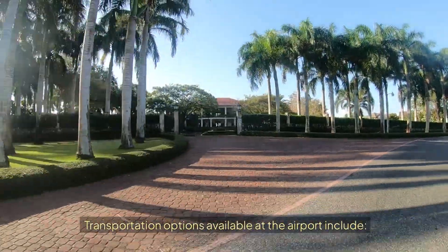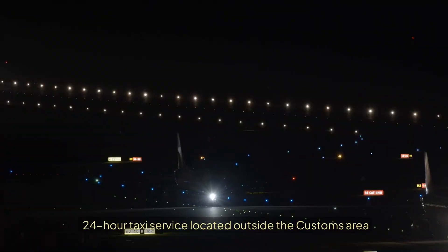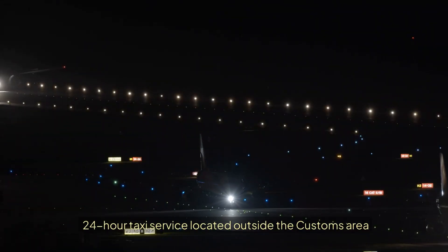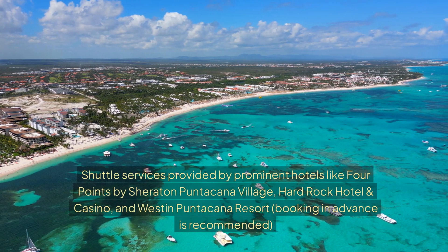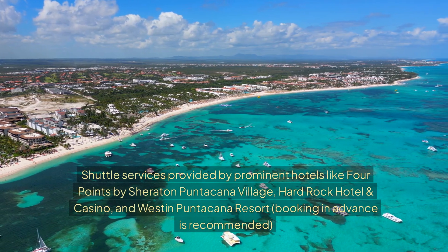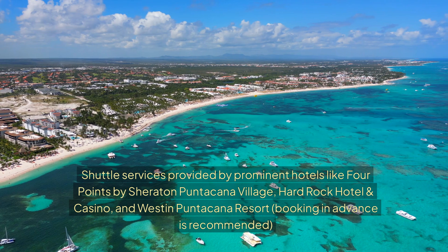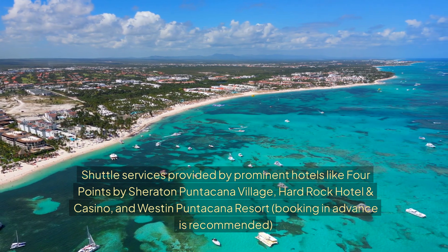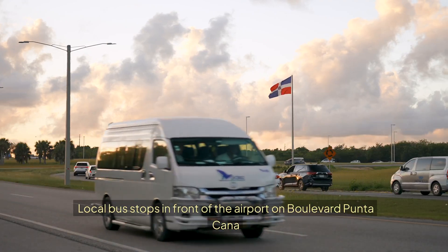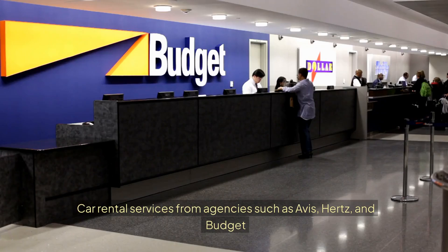Transportation options available at the airport include: 24-hour taxi service located outside the customs area; shuttle services provided by prominent hotels like Four Points by Sheridan Putucana Village, Hard Rock Hotel and Casino, and Western Putucana Resort — booking in advance is recommended; a local bus that stops in front of the airport on Boulevard Putucana; and car rental services from agencies like Avis, Hertz, and Budget.